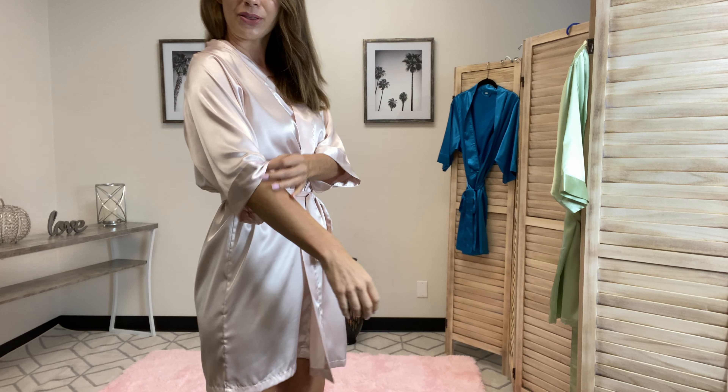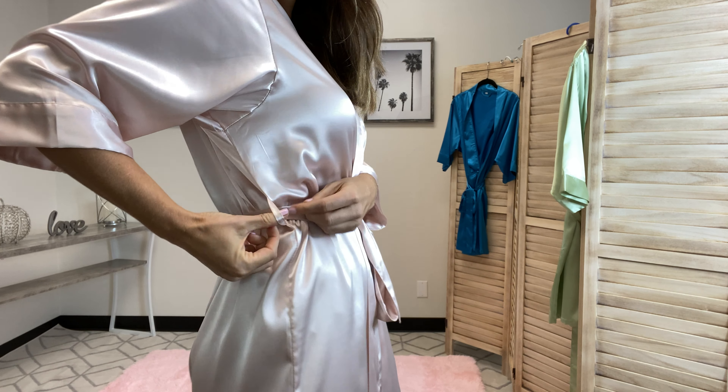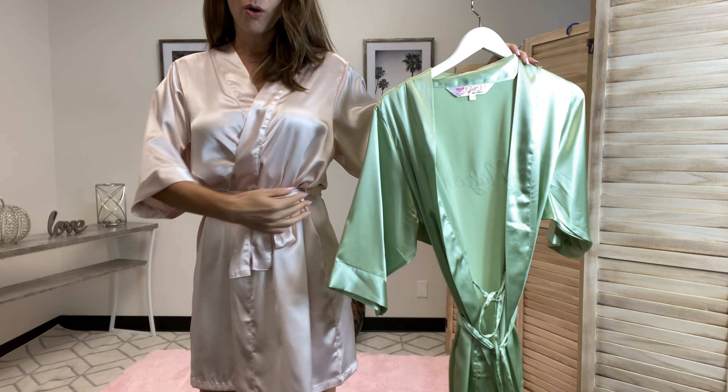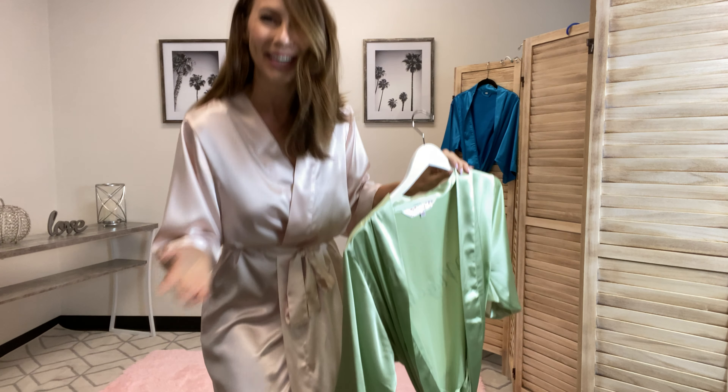It has the three-quarter sleeves. It's got the little side ties right here, the little loops to keep this on, and then inside the robe we've got that nice little inner tie, and this is just going to keep the front secure so it doesn't come undone when you're running around.